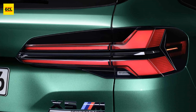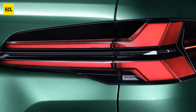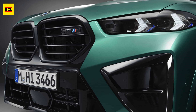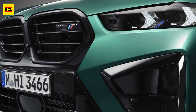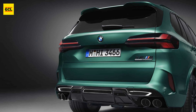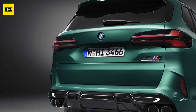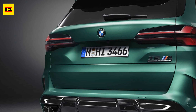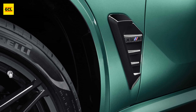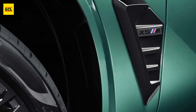The traditional M design elements are still present, though. For instance, the quad exhausts still feel at home, and the mirrors still have a BMW M look to them. Brooklyn Gray Metallic, Isle of Man Green Metallic, and Frozen Pure Gray Metallic are now available as paint choices. Customers will also have access to about 50 different BMW Individual paint colors, consisting of frozen finishes as well as metallic and non-metallic ones.